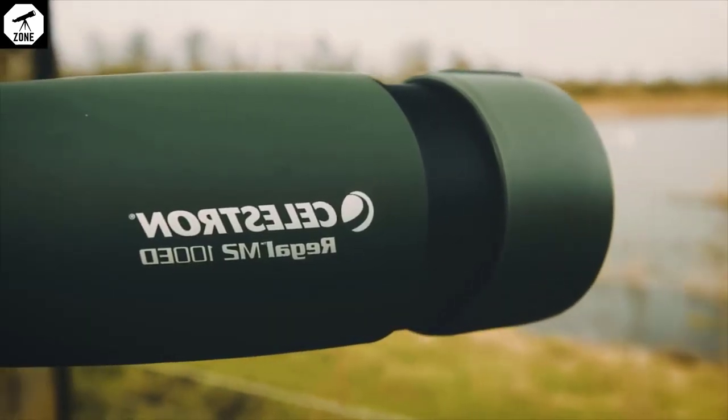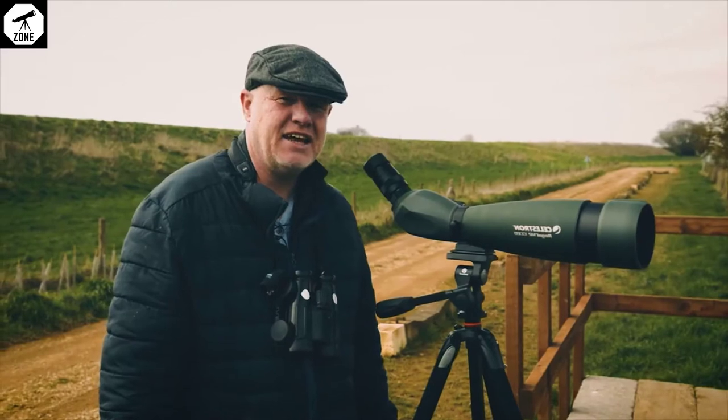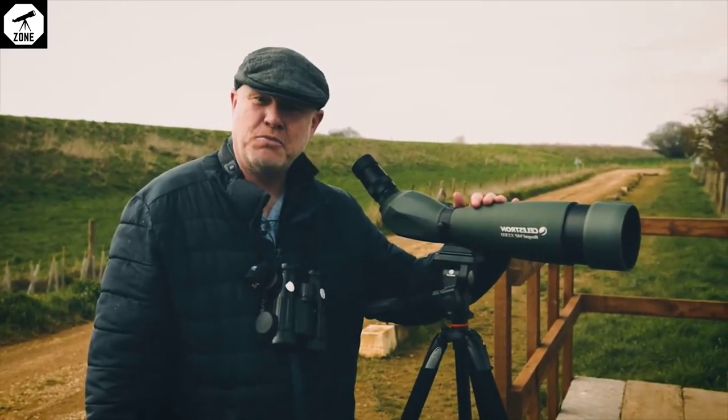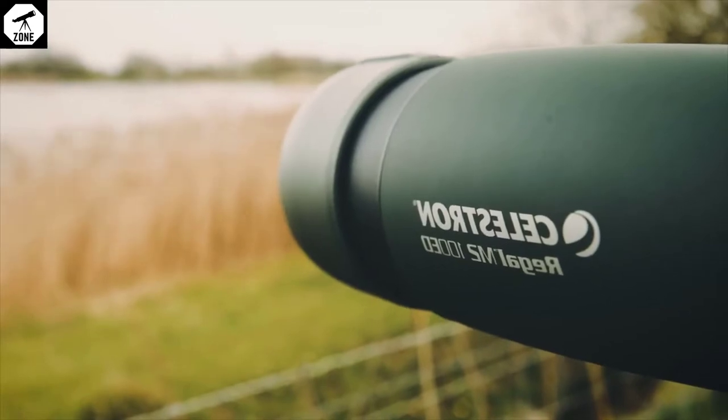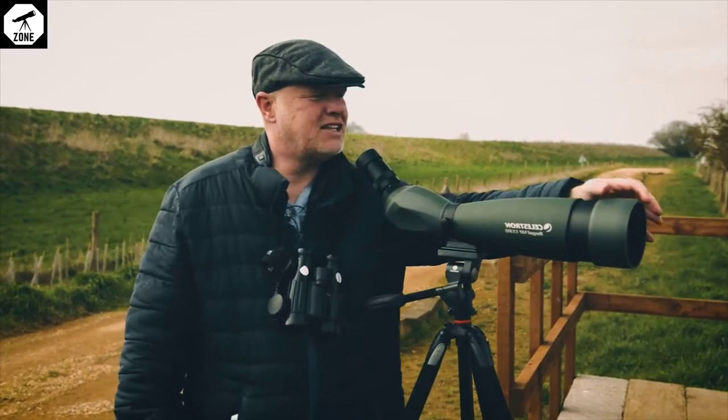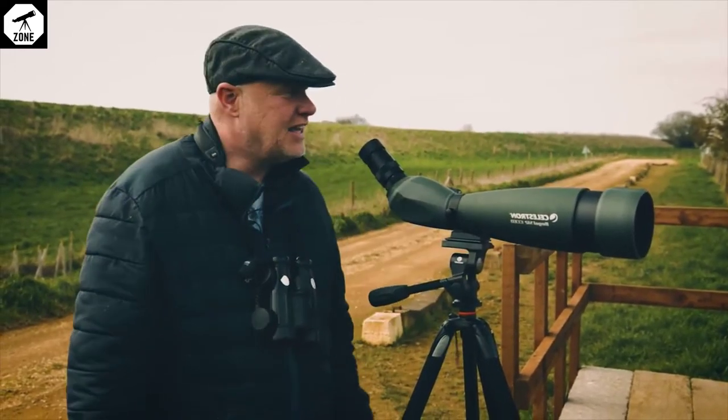Hello, we've come to Depean Lakes LWT Nature Reserve in South Lincolnshire to look at a few birds with this Celestron Regal M2-100ED, their new 100mm objective lens ED scope.